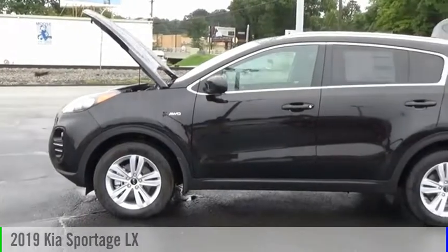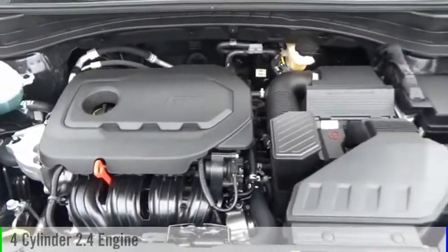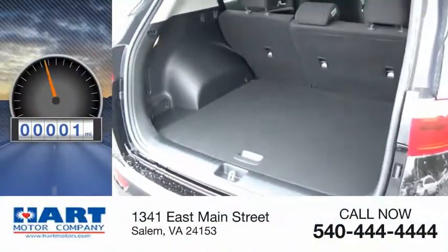Take a ride in the 2019 Sportage. This vehicle is powered by an all-wheel drive, four-cylinder, 2.4-liter engine, and comes with an automatic transmission. This vehicle has less than 100 miles.